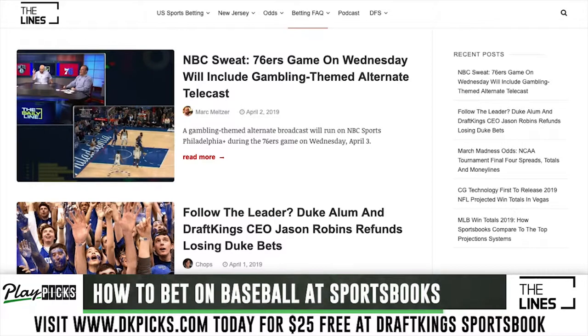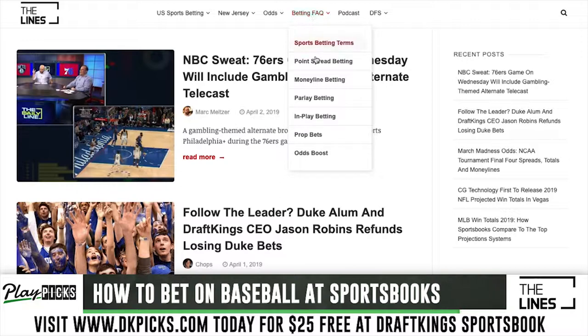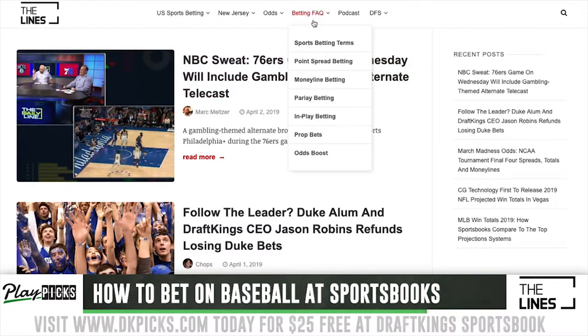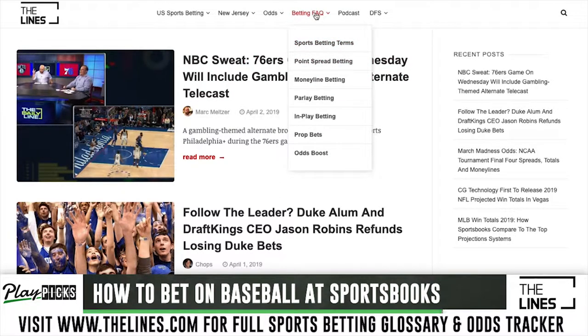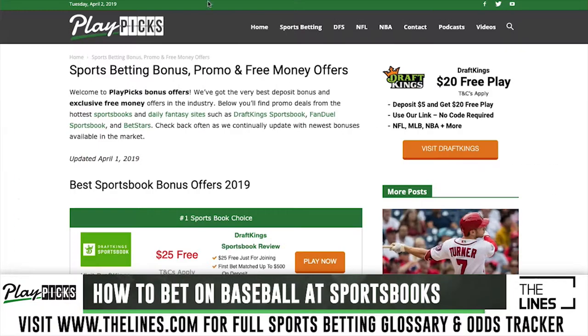What's up guys, Matt Brown here for playpix.com and thelines.com. Going to talk a little bit about major league baseball MLB betting. You can head over to thelines.com and when you click on the events, we've got pages for all the big events coming up, betting frequently asked questions, so if you have any questions about anything I'm talking about here, just head right over — there'll be tons of different information, videos as well as written content.